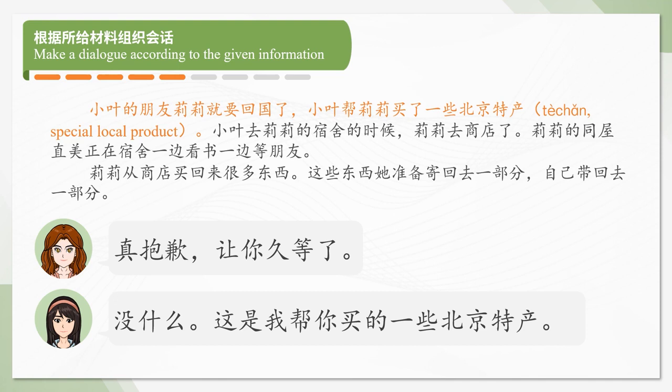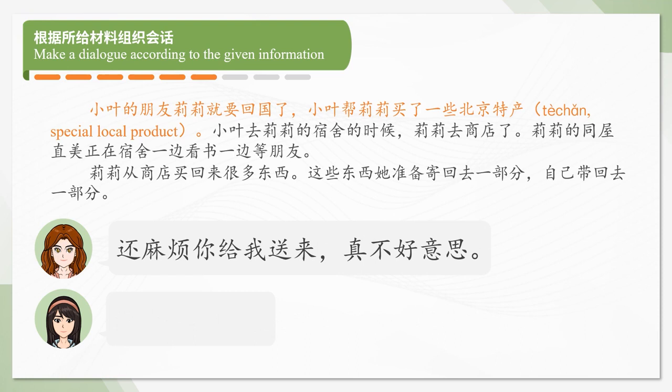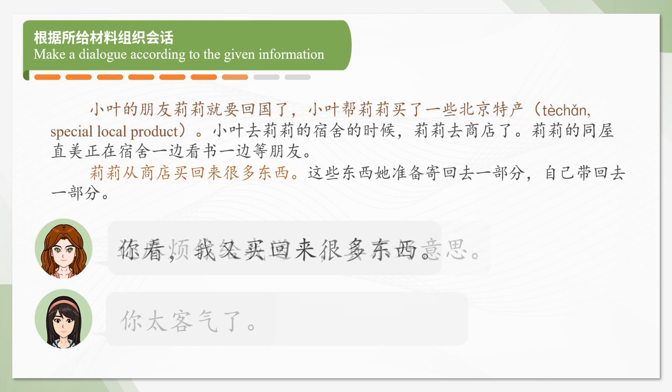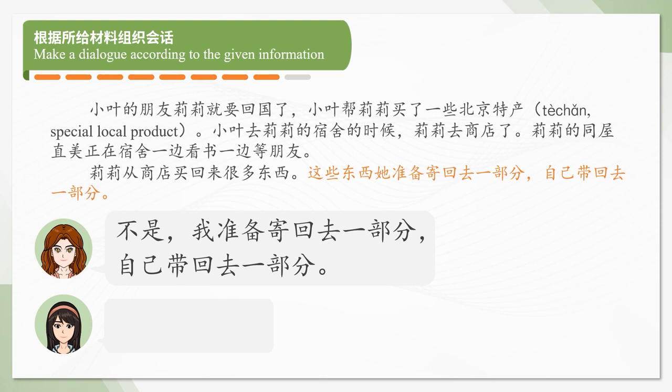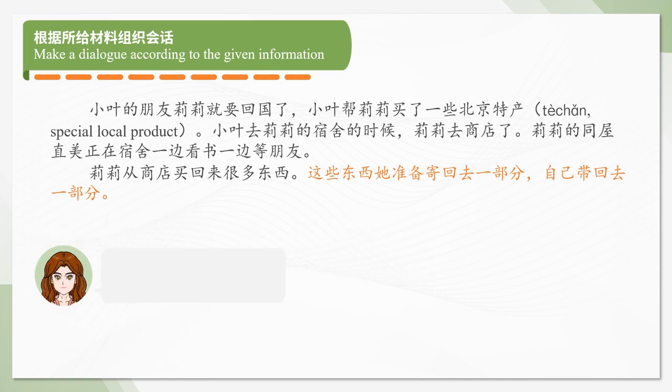这是我帮你买的一些北京特产。还麻烦你给我送来，真不好意思。你太客气了。你看，我又买回来很多东西。这么多，你都准备寄回国去吗？不是，我准备寄回去一部分，自己带回去一部分。要我帮忙吗？不用了，谢谢。